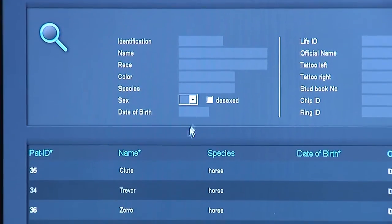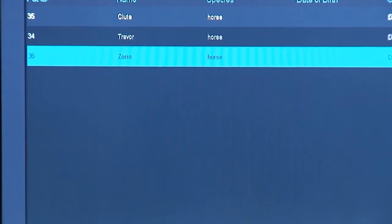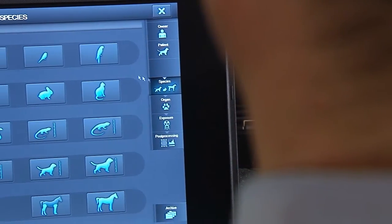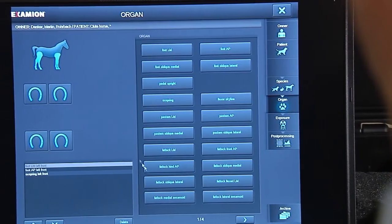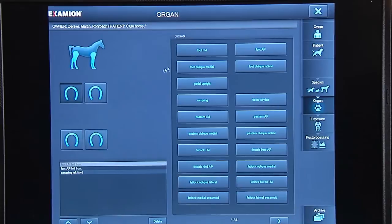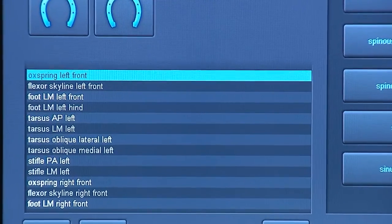Examion software can be used intuitively and is ready for acquisitions in no time. X-ray worklists can be combined as desired. For efficient equine pre-purchase examinations, editable pre-purchase lists are also available.